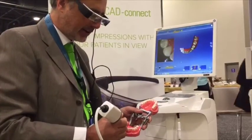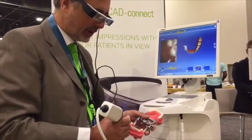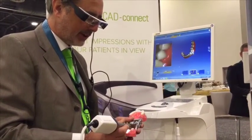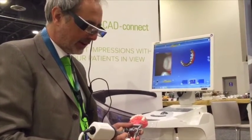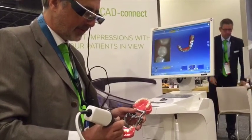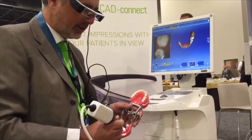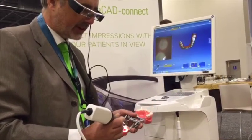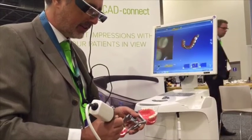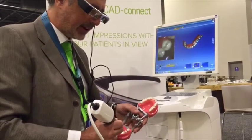With the iCAD Connect glasses, I can see clearly what I'm doing. I don't have to turn my back to where the monitor stands, so I don't lose contact with the patient's mouth. And I can clearly see how my scanning outcome will be. That's the most important thing about the iCAD Connect solution.